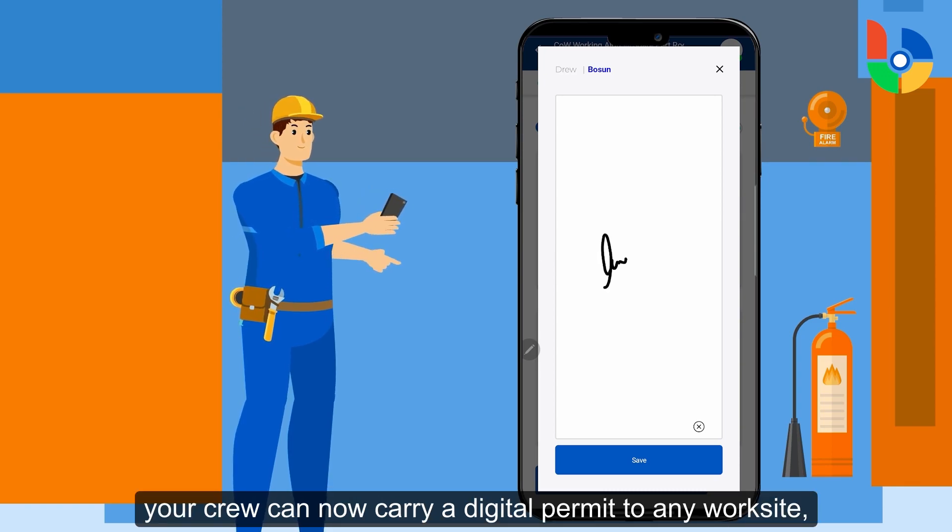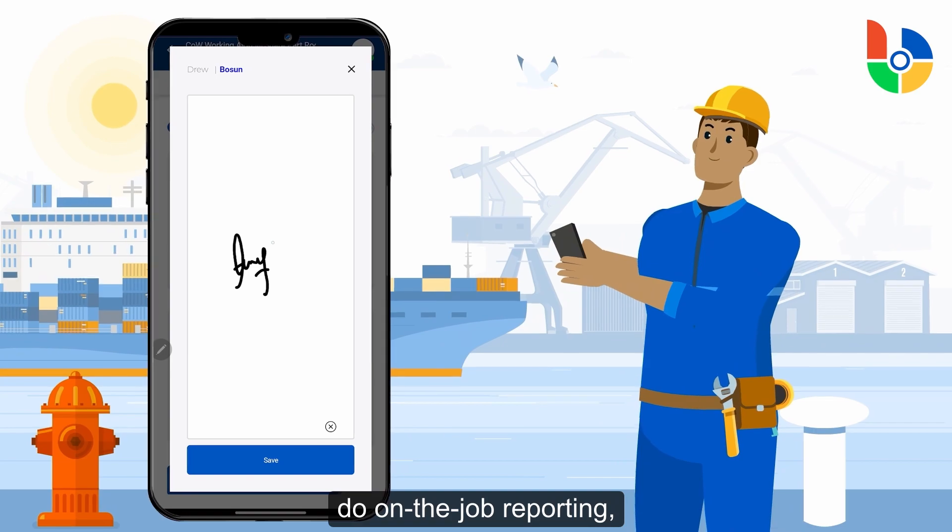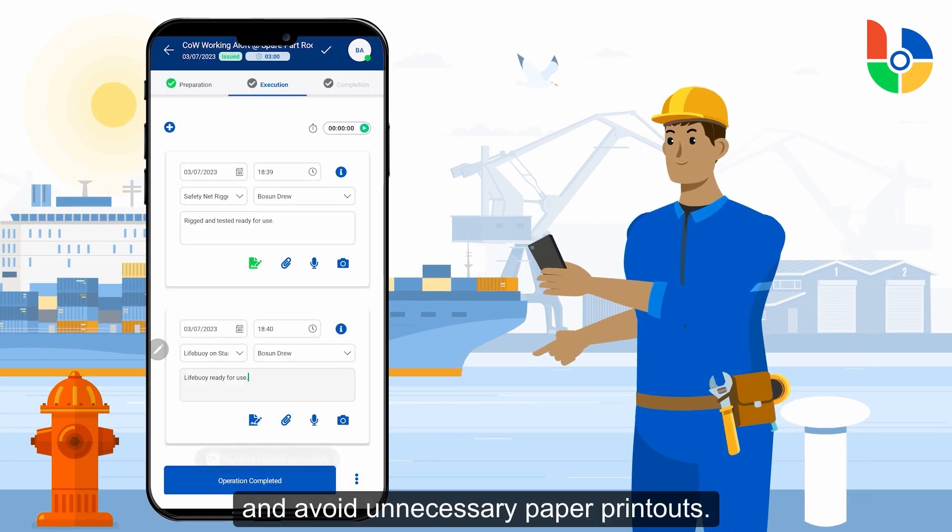With the Barsnet Control of Work app, your crew can now carry a digital permit to any worksite, do on-the-job reporting and avoid unnecessary paper printouts.